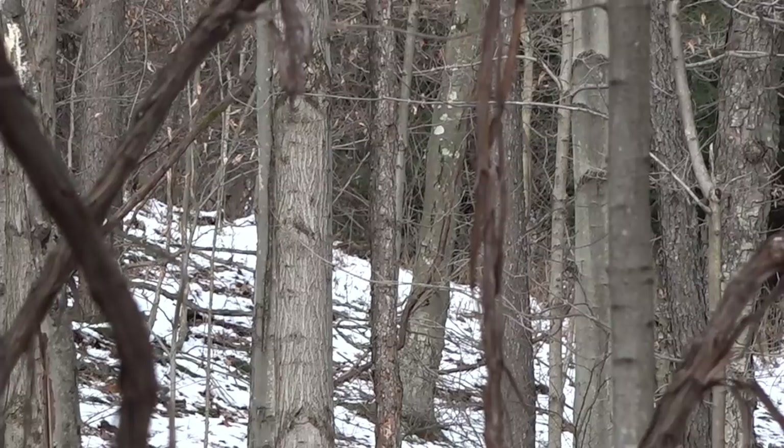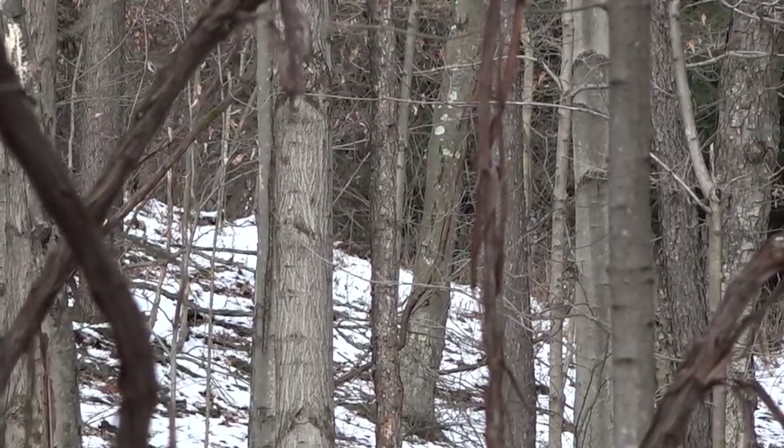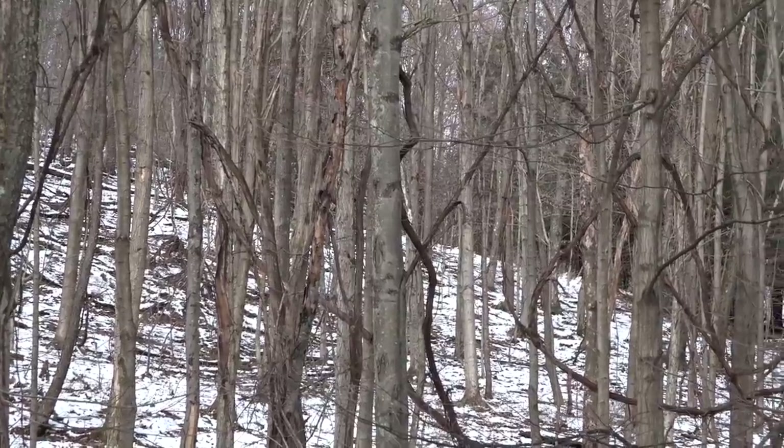As I was watching those does, I saw up on the hill another deer that I thought might be a buck, so I positioned the camera up there. When he finally stepped out, I realized right away he was a shooter — and pretty quickly, panic ensued.